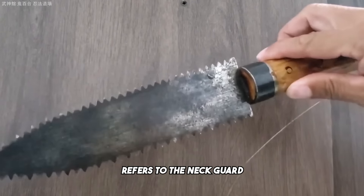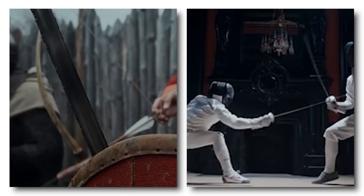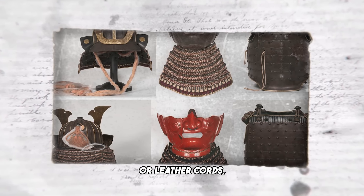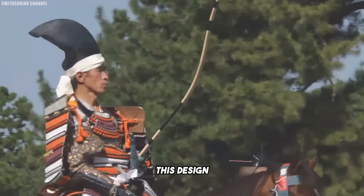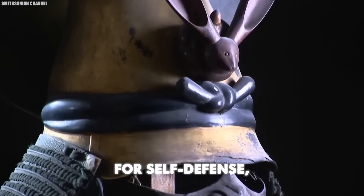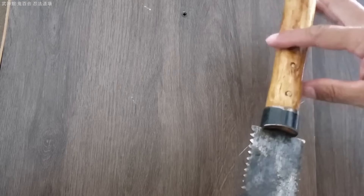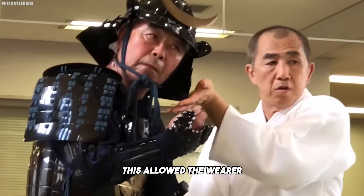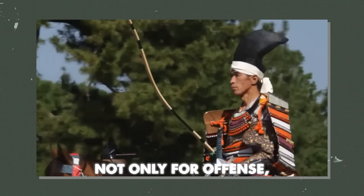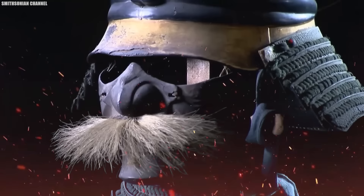The term shikoro refers to the neck guard attached to the sides and back of a samurai helmet, known as a kabuto. Its primary purpose was to protect the wearer's neck and shoulders from arrows and slashing attacks while allowing for a full range of motion. Typically constructed from overlapping plates of metal or leather, the shikoro was laced together with silk or leather cords, creating a flexible yet durable defense. This design enabled the shikoro to absorb and deflect blows while maintaining the wearer's mobility. In certain situations, the shikoro could also be used for self-defense, especially when a quick response was necessary and more formidable weapons were unavailable. Its compact size made it easily concealable, making it an effective tool for covert operations.